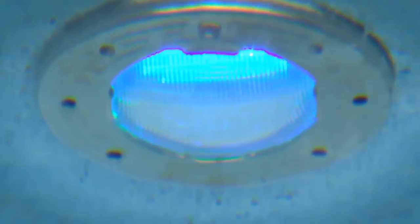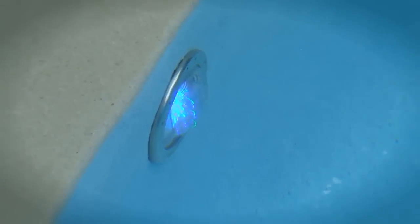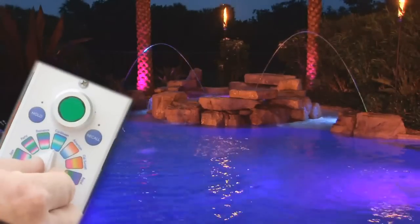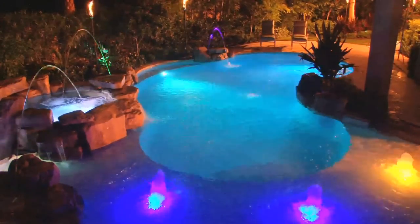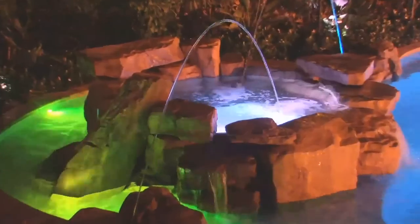But energy efficiency is only the beginning. IntelliBright 5G lighting lets you create and control lighting effects to a degree you never imagined possible. Set a fixed color to match the mood for your evening, or select a pre-programmed light show — from calmingly slow to energetically paced.